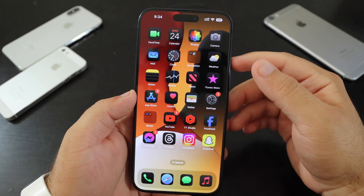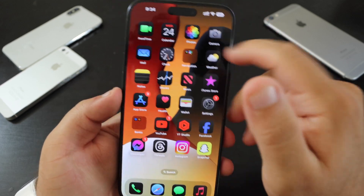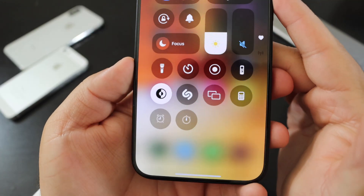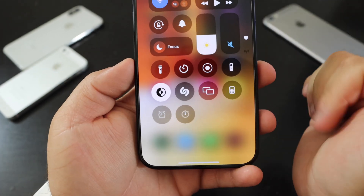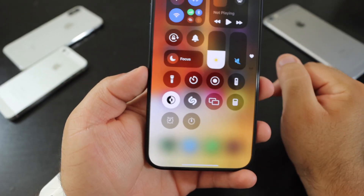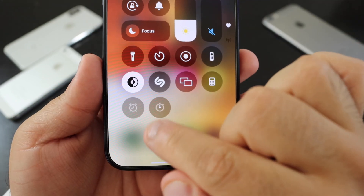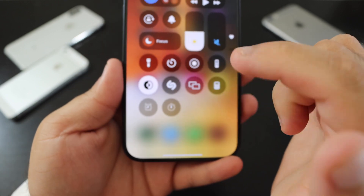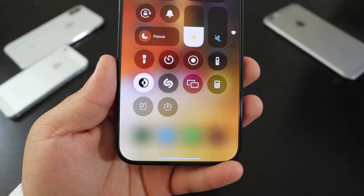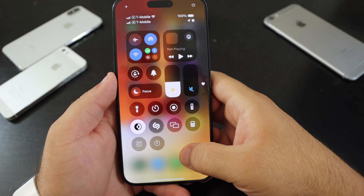If you swipe down to Control Center, the stopwatch and alarm now have a much lighter and thinner design. Back in Beta 3, the alarm clock was more highlighted and colored in. Now we just get an outline of the icons. Apple also added a new button to Control Center.